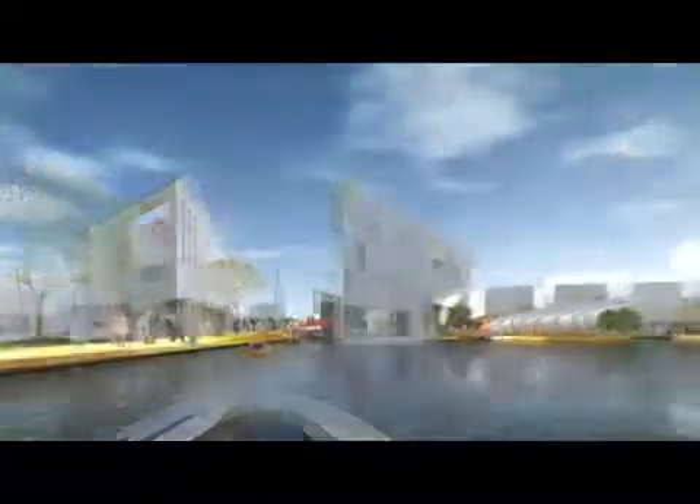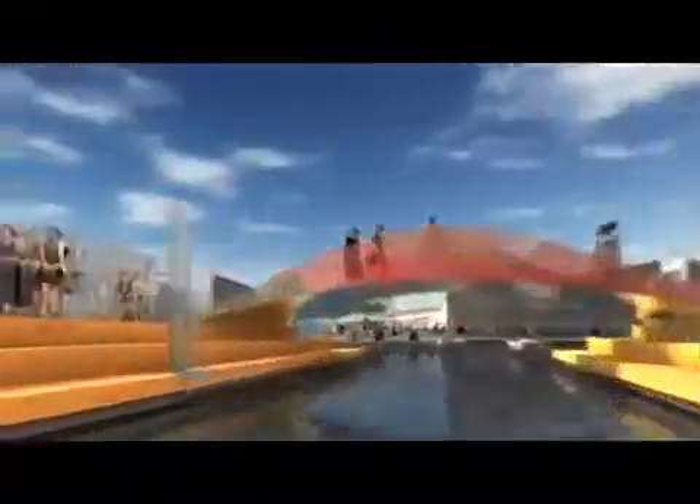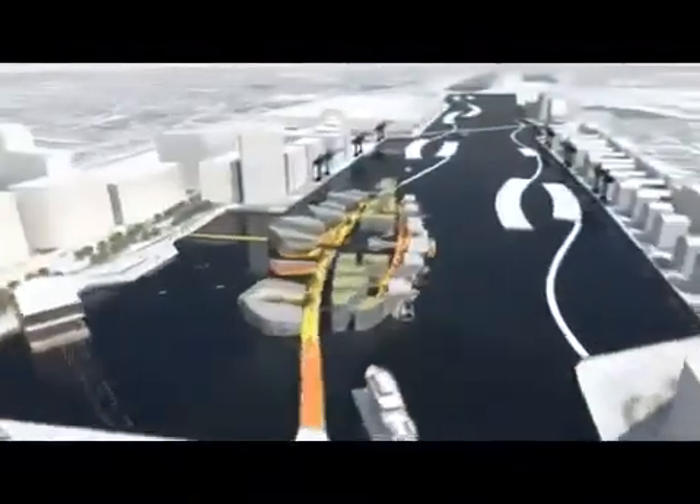We wanted to show the potential for entirely floating communities with homes, offices, hotels, restaurants, public buildings, and even a floating ice rink.